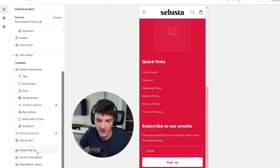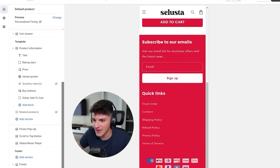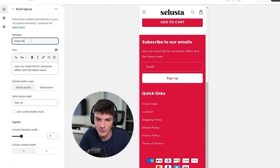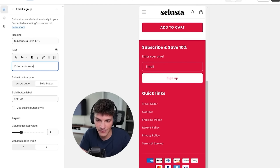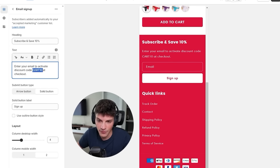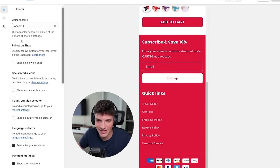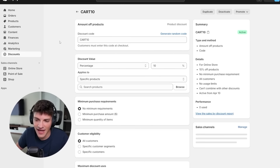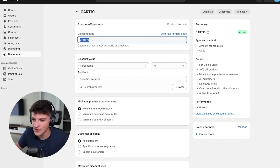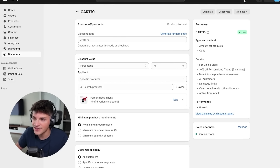First I want to take care of the footer. We're going to take 'subscribe to our emails,' put that up top, and change it to say 'subscribe and save 10%.' Then this will say 'enter your email to activate discount code CART10 at checkout' - bolding that so it stands out. I don't like the red footer, so we're going to change the color to the inverse. Coming to our discounts, I already have CART10 made - if they use CART10 they get 10% off - and we need to add it for this product.